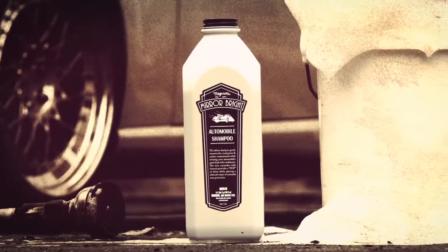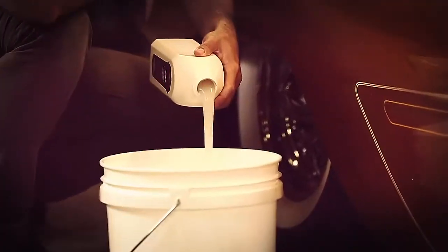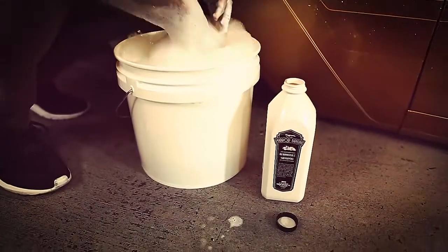Mirror Bright Automobile Shampoo's rich carnauba milk formula provides a pop of shine and leaves behind a defensive layer of carnauba wax protection. When used regularly, it fortifies Mirror Bright Polishing Wax.